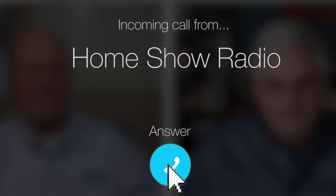Ask Tom on Home Show. Robert from Tanglewood, Houston has a question about a door replacement.